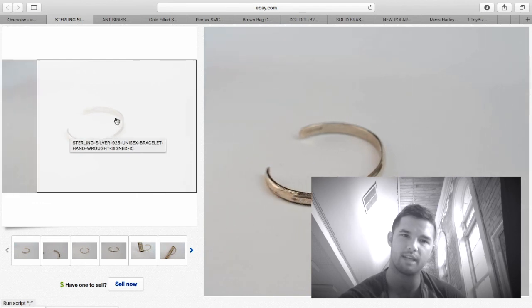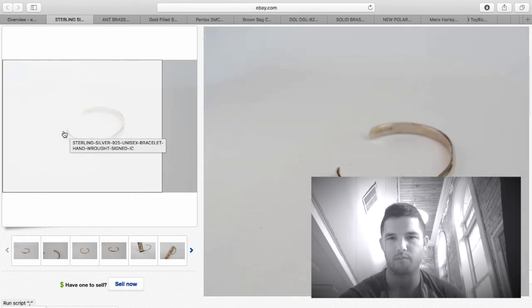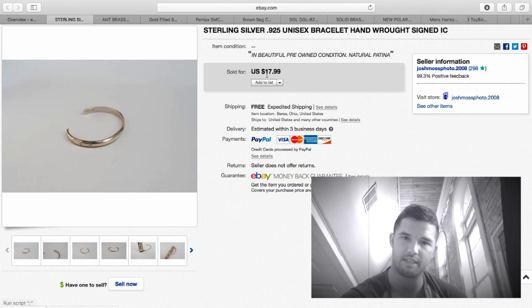This sterling silver bracelet I purchased for just a few bucks — sterling at this weight is probably only $5 worth of silver. But I sold it for $17.99; it was handmade and signed, so it's a great piece. They got a good deal — I made about $15 profit on that.